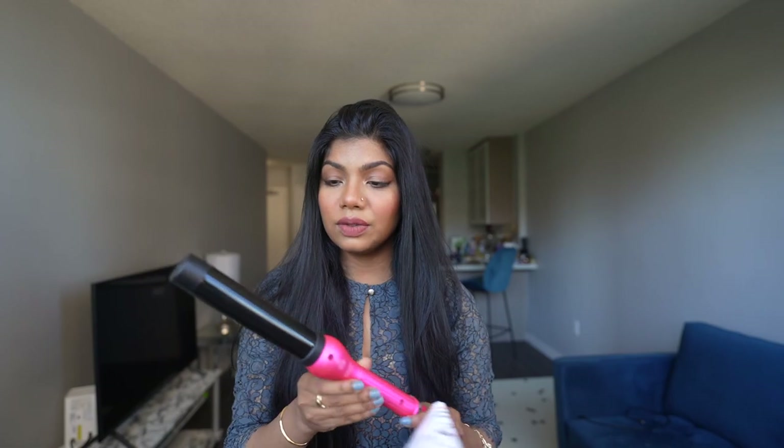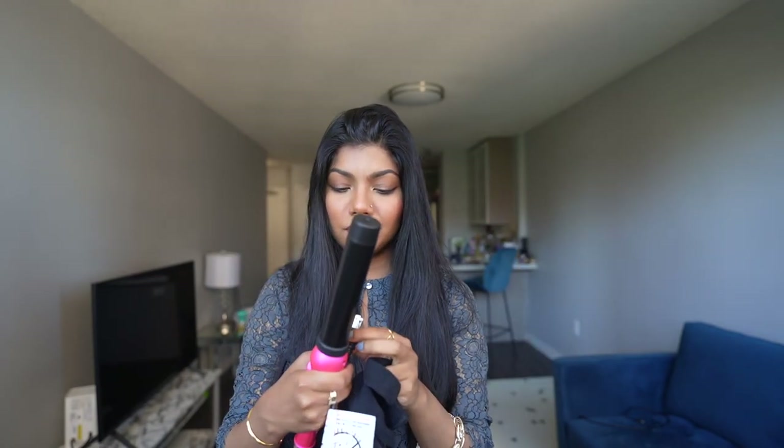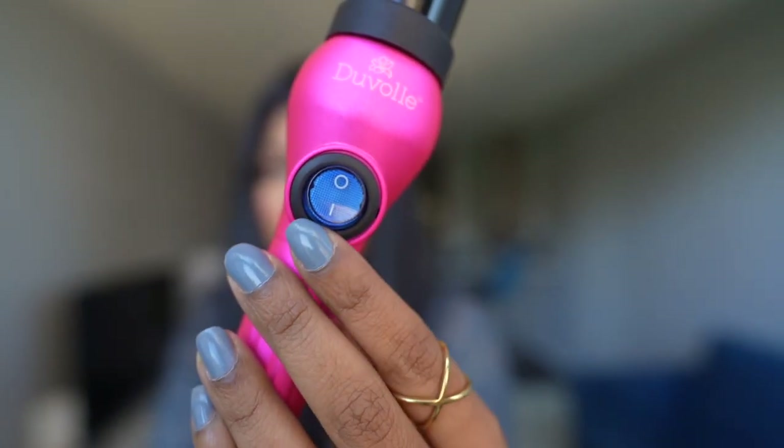It says high temperature caution, so you really have to be careful while using it because it's going to be very hot. They've provided gloves to wear so I don't burn my hand. I'm a bit nervous because I don't usually use styling devices on my hair except my straightener. I've had different curling devices before but ended up not using any of them. But I'm really hopeful about this one — I've seen many positive reviews online, so I'm excited that this one is going to work for me.